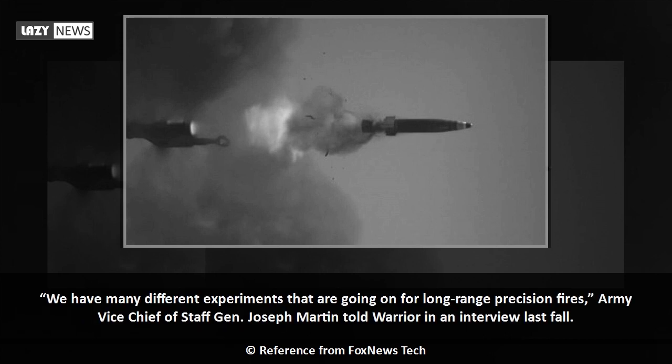We have many different experiments that are going on for long-range precision fires, Army Vice Chief of Staff General Joseph Martin told Warrior in an interview last fall.